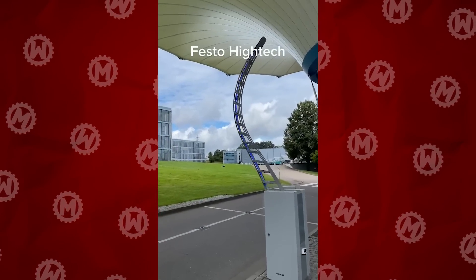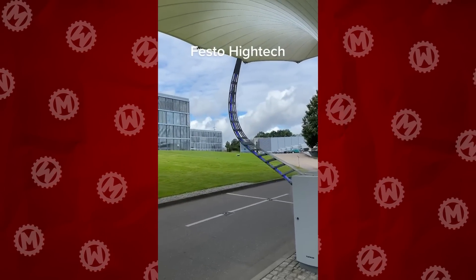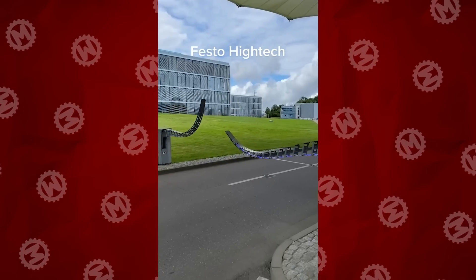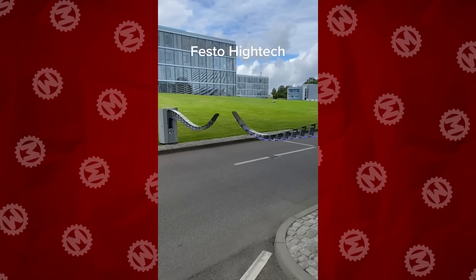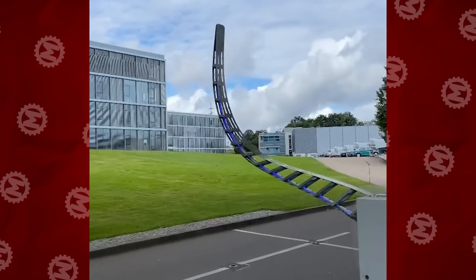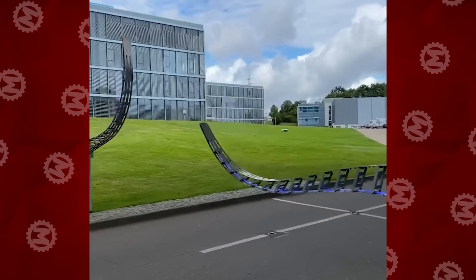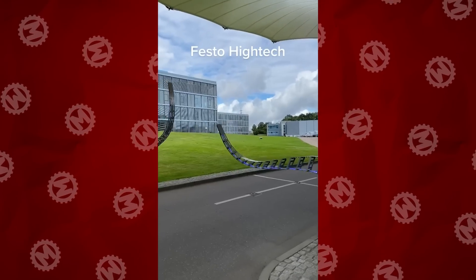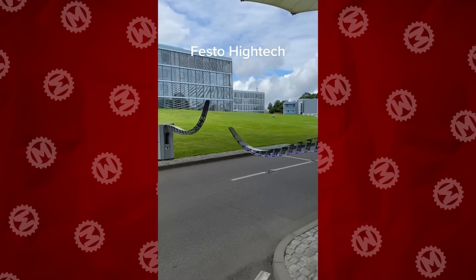Wow, have you ever seen such a barrier before? Looks unusual, don't you think? Well, many drivers didn't appreciate such an invention. After all, why make something more complex if a simple solution did the trick? But practicality is not the point here. Apparently, Festo just wanted to showcase their design capabilities, and nailed it.